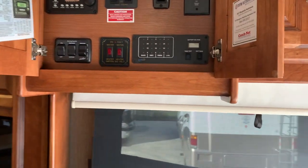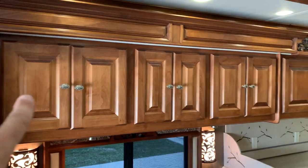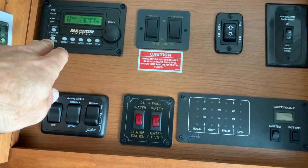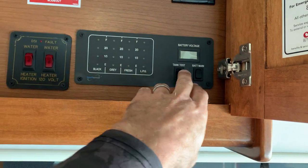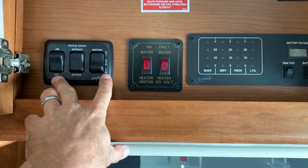Up high, all your cabinetry is intact — nothing broken or falling down. All your drawers are evenly spaced and everything's in line. Your inverter control, slide-out switches, door awning, satellite, all your different levels and tank levels, water heater, your patio awning — it's all here.